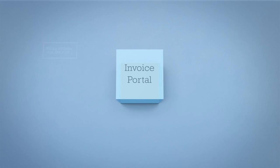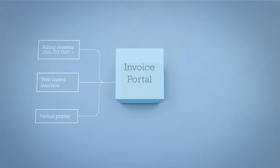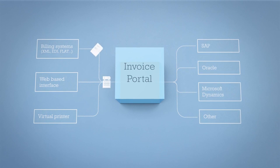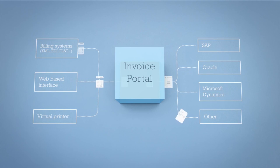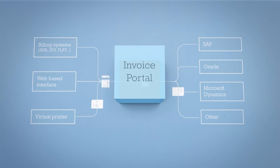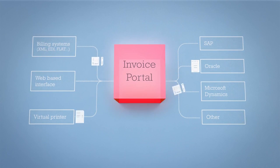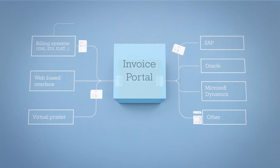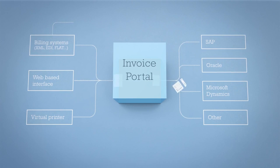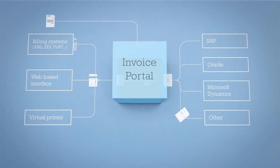Inside the Invoice Portal, buyers and suppliers establish automatic invoice flows to and from their ERP systems, so invoices can be sent in the way that works best for them. No matter how invoice data enters the Invoice Portal, it's delivered in the buyer's preferred format every time. Supplier invoice data is validated and incomplete e-invoices are automatically returned to the sender for correction, so buyers only receive validated, complete invoice data.